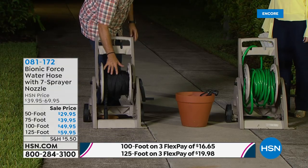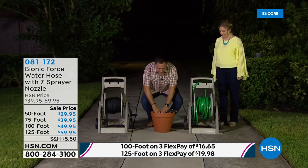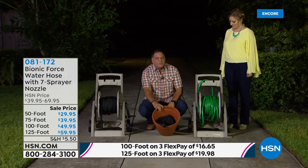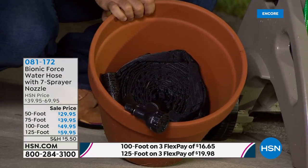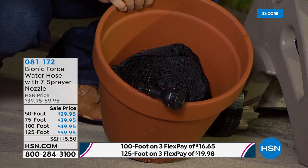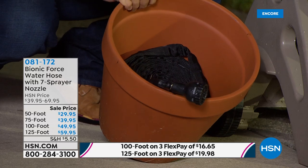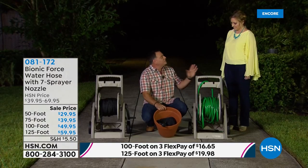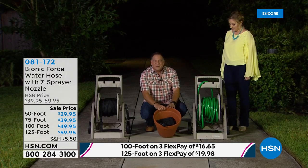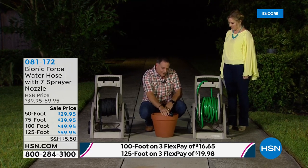Inside this flower pot I've got 125 feet of hose with plenty of room to spare — we could easily double what's in there. If you live in a condo or complex with a homeowners association that doesn't want hoses visible, you can stick it in a pot and no one's ever going to know.